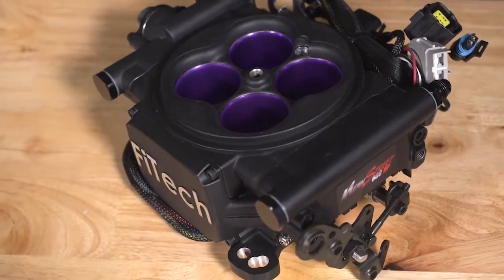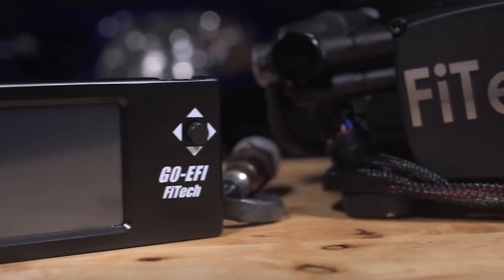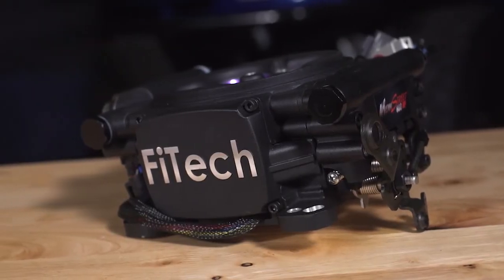You've got eight high-flow injectors capable of 800 horsepower, plus the simplicity of an EFI kit — a Fitech EFI kit — which is self-learning, everything included, set up right through the handheld. And with the Mean Street EFI, the 300008 part number, you can plug in a laptop if you want to as you graduate up to it, though you don't need to. You've got a versatile system.